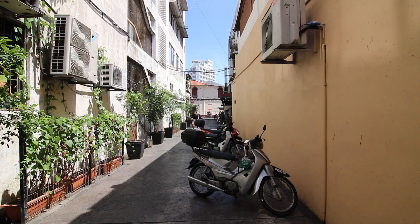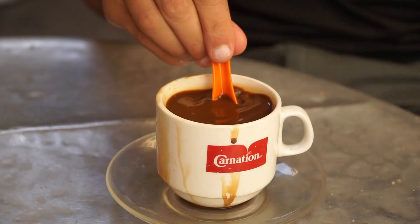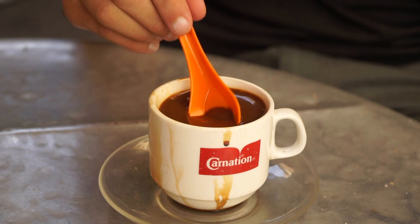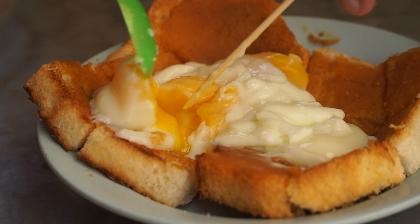Here is our first stop today on our Penang food tour, and you wouldn't expect it but this is an extremely famous breakfast spot in a very unassuming little alley. This is called Tochun Cafe and it is a spot famous for having kaya toast. We've just ordered up two, and we also ordered up a kopi — I am just addicted to this stuff here in Malaysia.